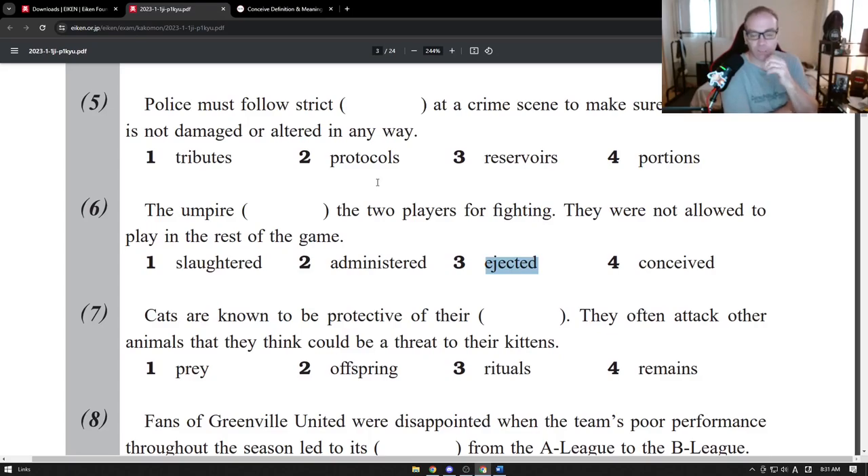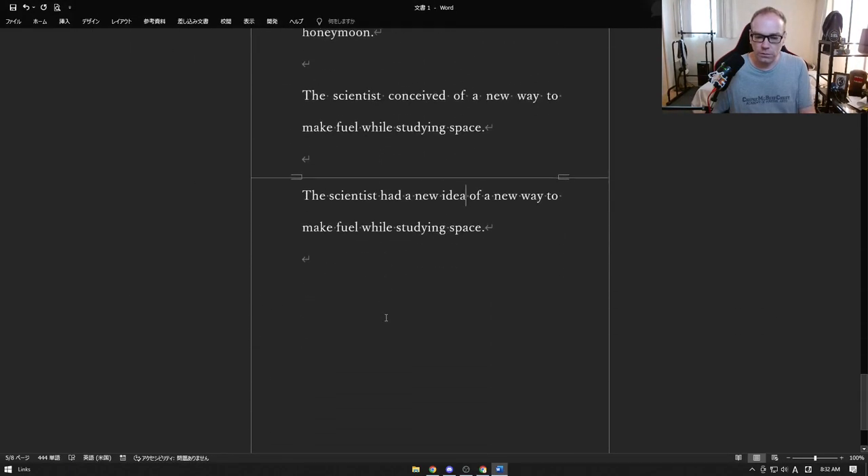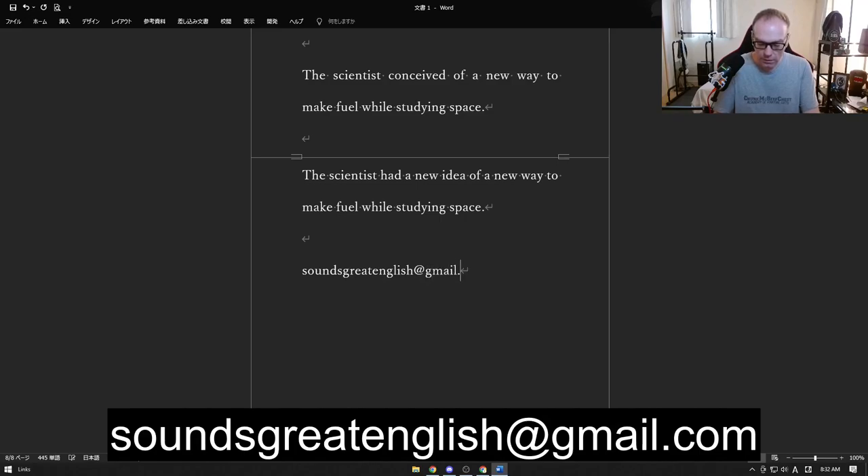That's questions five and six. We're going to stop there — I'll do seven and eight next time. I'm going to try to keep this more regular, maybe once every two weeks. I might also start making longer videos. If you have a question or comment, you can send it to soundsgreatenglish@gmail.com. I recently answered a question about Taylor Swift lyrics and I'm thinking about doing a special episode for that — translating song lyrics into simple English. Thank you very much.